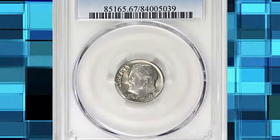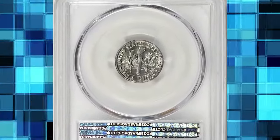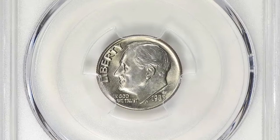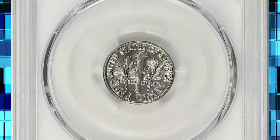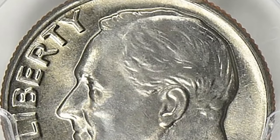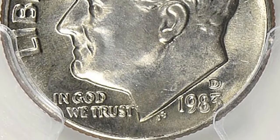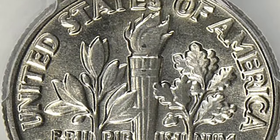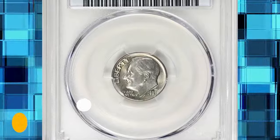1983 D Roosevelt dime. Graded in Mint State 67 FB by PCGS — FB standing for full bands. According to the NGC price guide as of November 2023, a Roosevelt dime from 1983 in circulated condition is worth between 15 cents and 35 cents. However, on the open market 1983 D dimes in pristine uncirculated condition sell for as much as $300. But this MS67 gem with full bands was sold for $1,968.75 with buyer's fee.